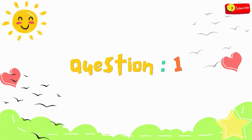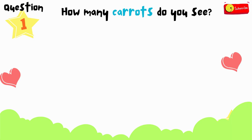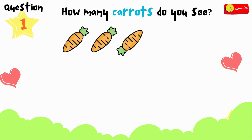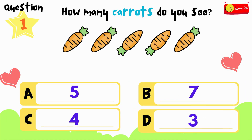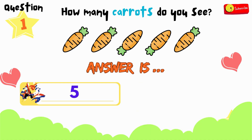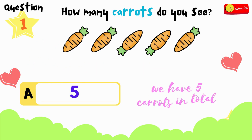Here comes the first question. How many carrots do you see? Is it A, B, C, or D? You have 12 seconds to think and choose. If you need more time, just press pause. All right, time's up. So the answer is A — we have 5 carrots in total.